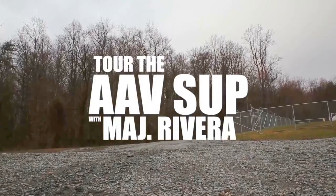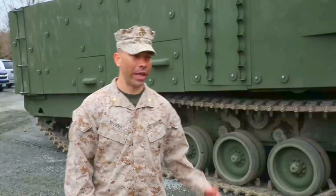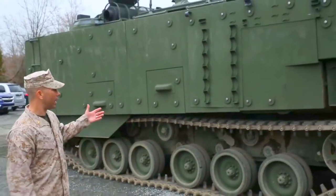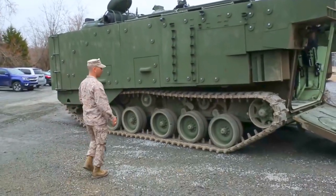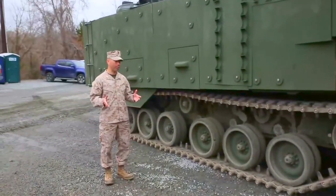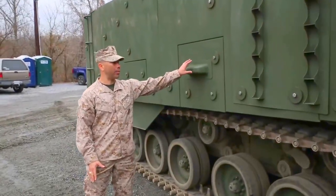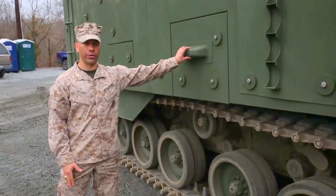I'm Major Paul Rivera, AAV survivability upgrade project team lead. What we have behind here is the SU itself. What I'll focus on is the force protection upgrade, which is the foundation of this platform. We've replaced the EEC armor with buoyant ceramic armor that serves two purposes.